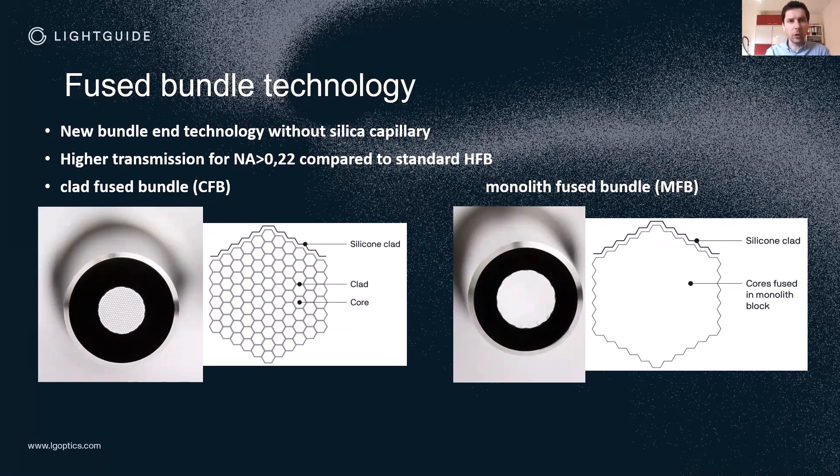Another technology we developed in this process is the monolith fused bundle, or MFB. In this case it is not fibers fused together but actually bare core rods — small core rods — and it looks like a solid glass block. You cannot distinguish between single fibers. In the clad fused bundle the fibers still act as individual light transmitters, but in the MFB bundle the light is guided throughout the entire area. After a few millimeters, for each bundle type, single fibers emerge from the fused area and guide the light to the end of the bundle.